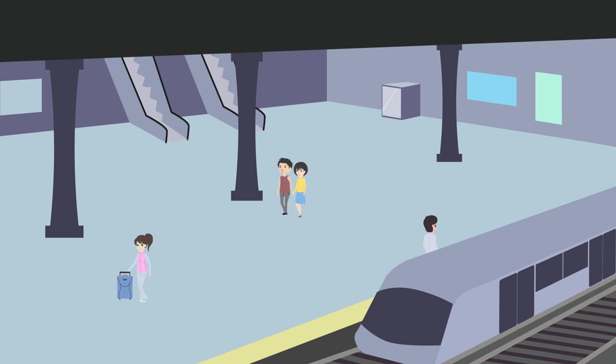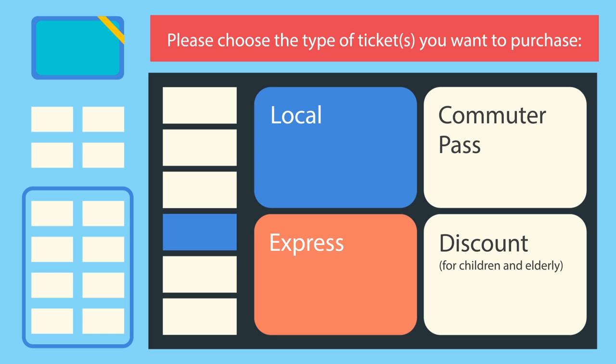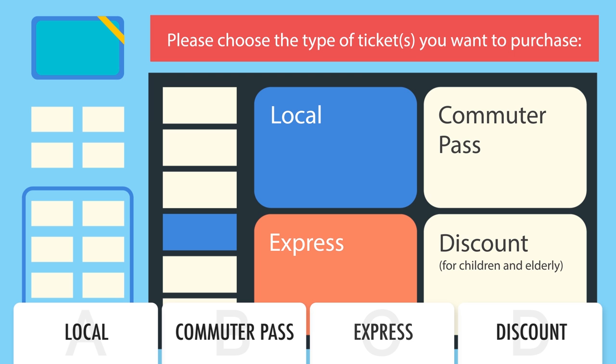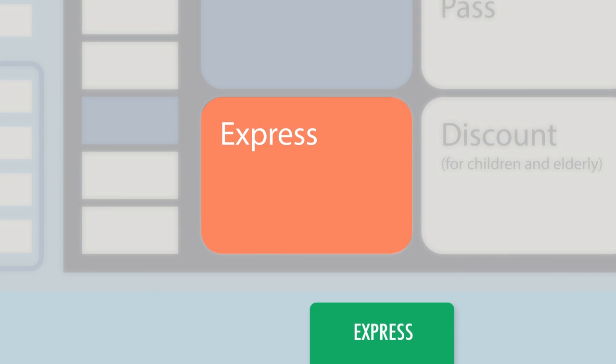You are at a train station where you're attempting to buy an express ticket from a ticket machine. Which option should you choose to buy an express ticket? The option on the bottom left is for an express ticket.